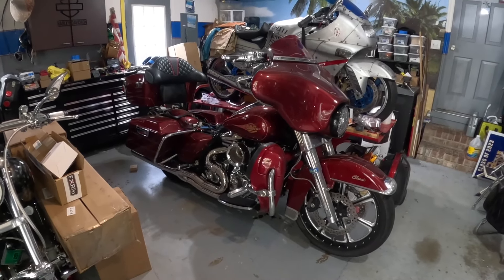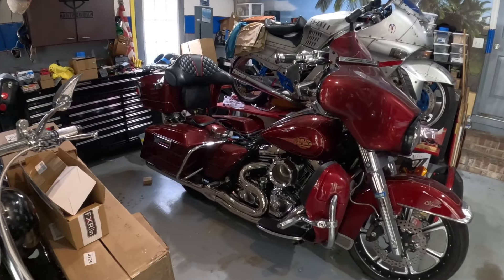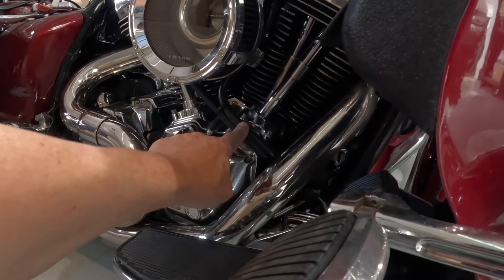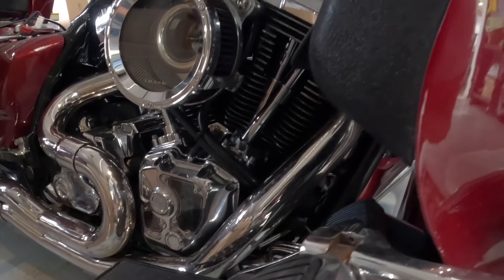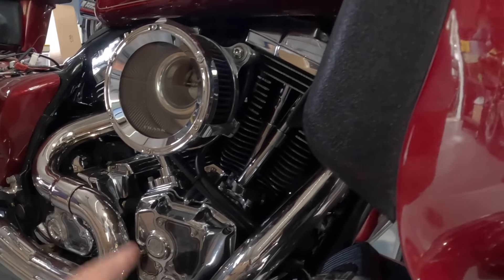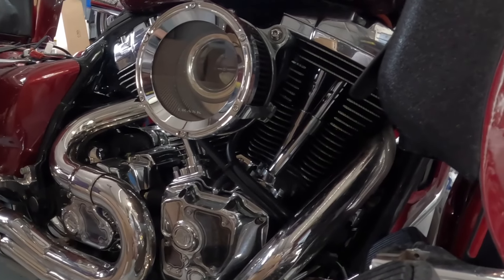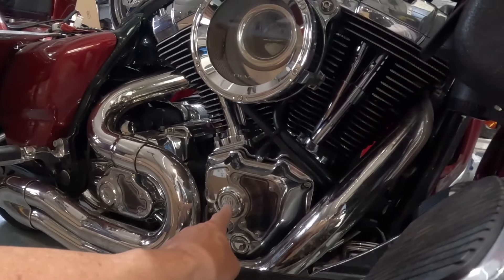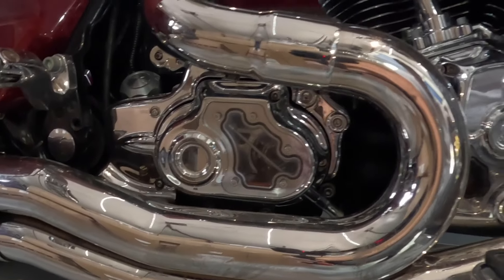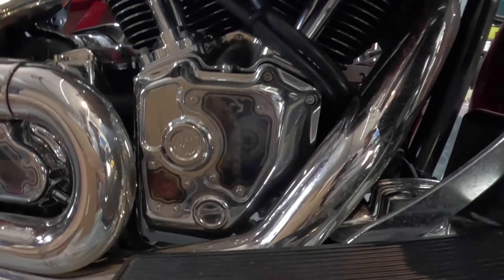We have a Basani exhaust. We have a Trask air cleaner with an external breather. I'm going to be changing this out to a catch can — I don't like those hoses the way they show there, so I'm going to route those to the back. Rolling Sands — I forgot what they call those, clear view something — I have the transmission, the cam area, and also the clutch side of it.